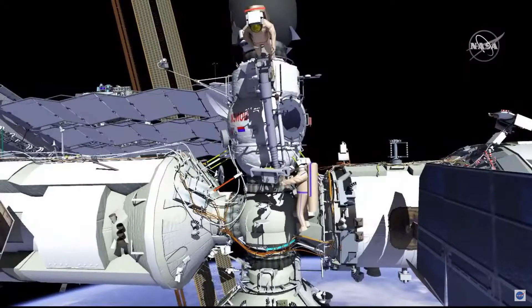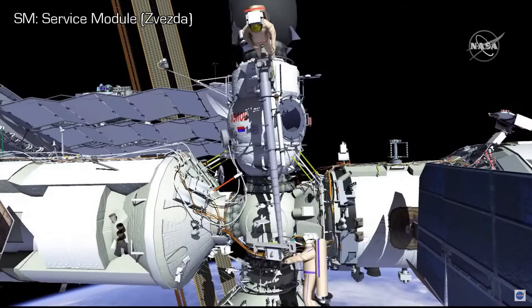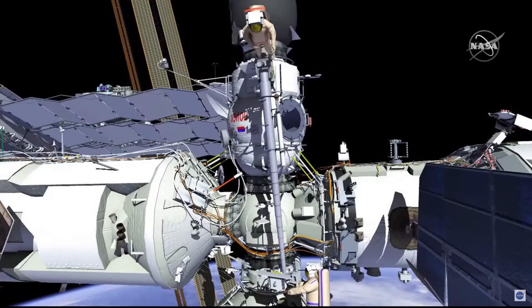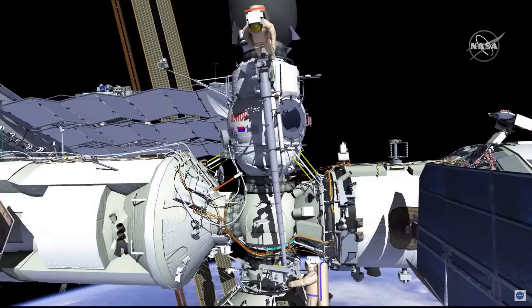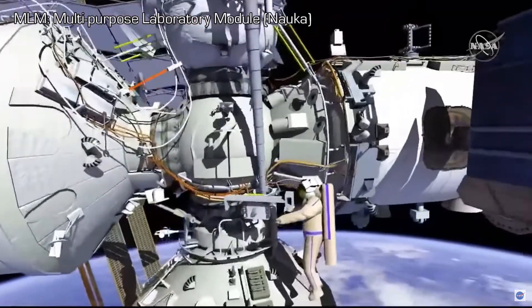EV1 will extend the boom of Strela with EV2 on Strela to the service module. EV2 will tether the Strela end effector to the service module just above the multi-purpose laboratory module, or MLM.